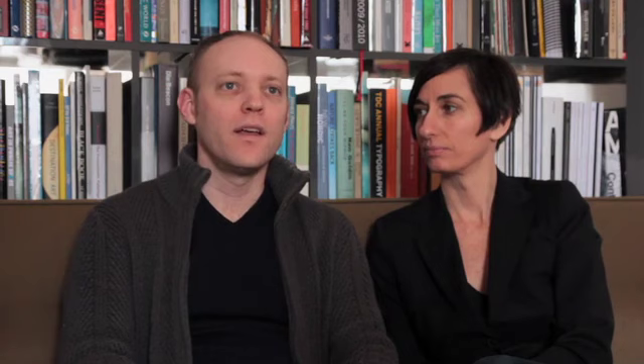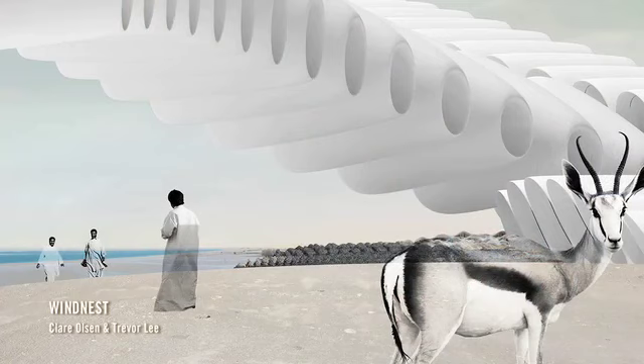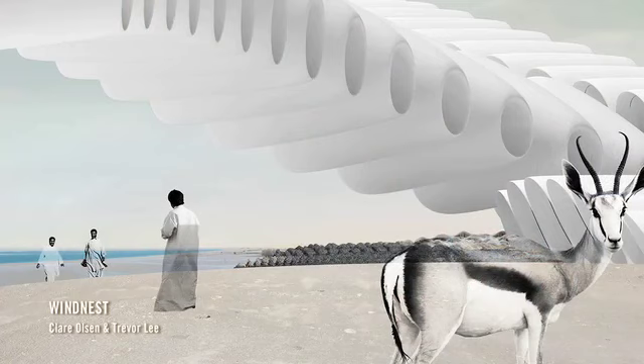We've done our best to research every possible way that you can generate renewable energy from nature, and in fact we put together a field guide to help teams see all of the ways — it's not just wind and solar. The teams combine the technologies really skillfully, utilizing multiple technologies to really get the most energy possible out of the artwork.